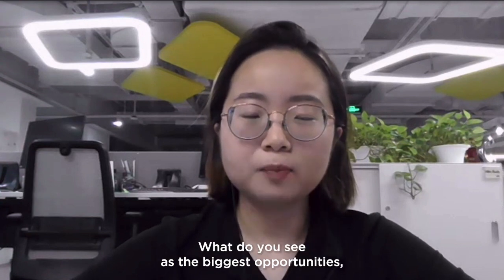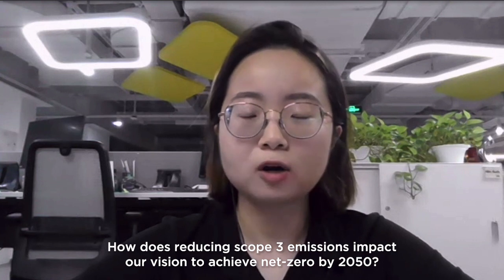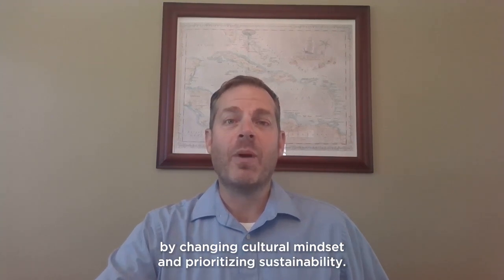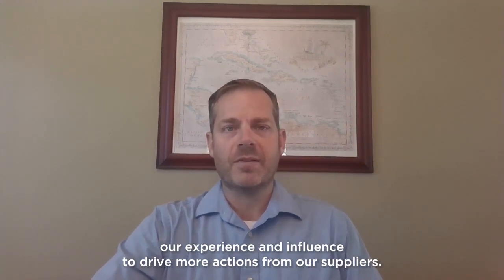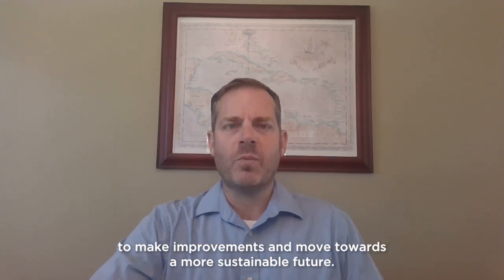Thanks for these explanations. So what do you see as the biggest opportunities or lowest hanging fruit for us to reduce our supply chain emissions? And how does reducing Scope 3 emissions impact our vision to achieve Net Zero by 2050? Overall, the ESG strategy for Lenovo is to improve operations and engagement, and become a champion for ESG commitment by changing the cultural mindset and prioritizing sustainability. In 2022, Lenovo joined the CDP supply chain program and started to request key suppliers to disclose climate change-related information through the CDP platform. We understand that suppliers are on different stages of their climate action journey, and we want to collaborate with them to move towards a more sustainable future.